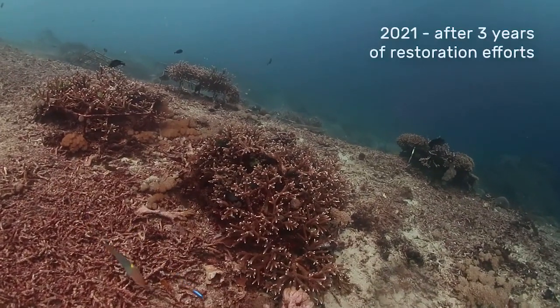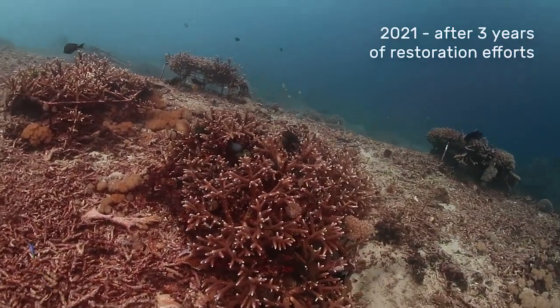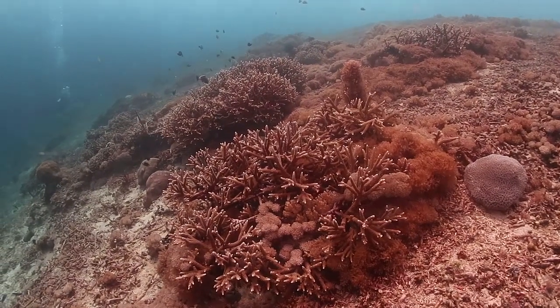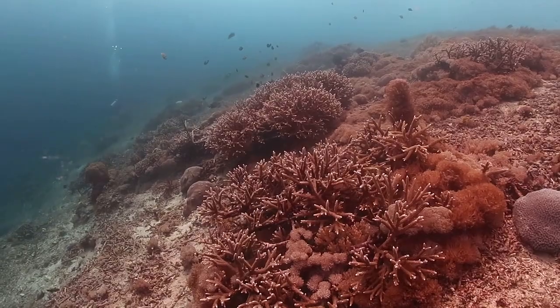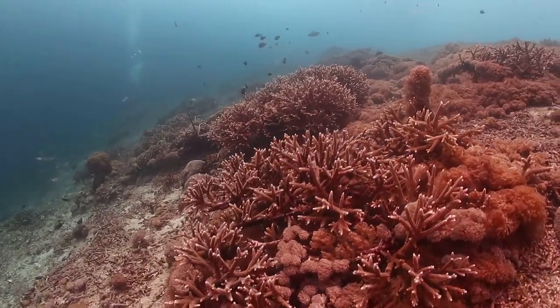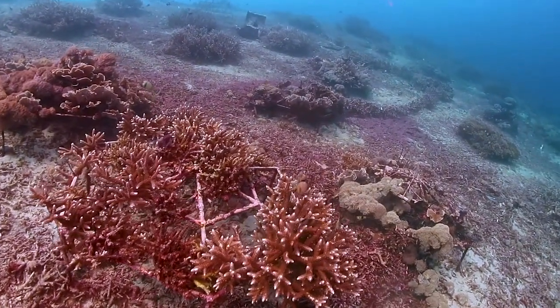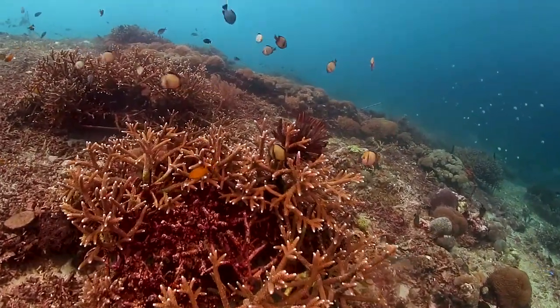In the last three years, we have put out over 300 frames and transplanted over 15,000 coral fragments out onto the reef from our coral nursery. This same area of reef that only three years ago was a barren rubble desert is now becoming covered with coral growth. As the transplanted coral has grown, many fish and other marine species have moved in. The area is teeming with life again.